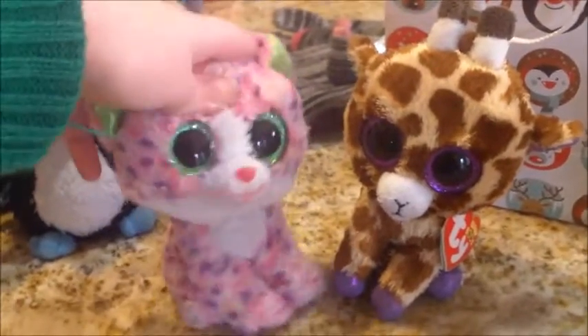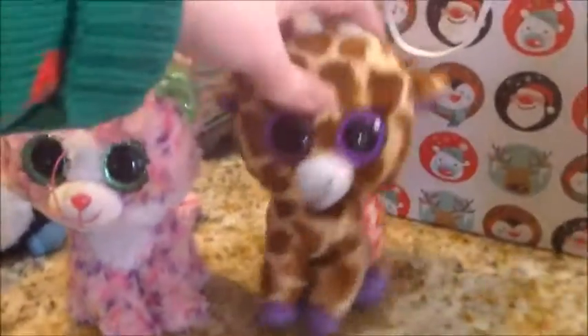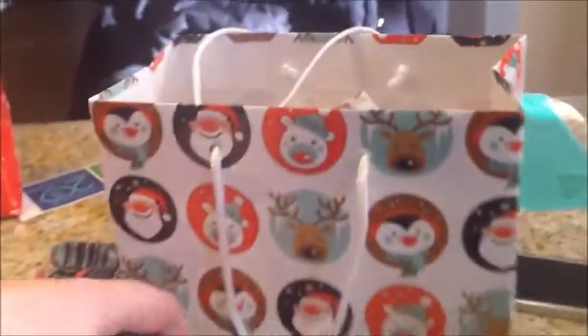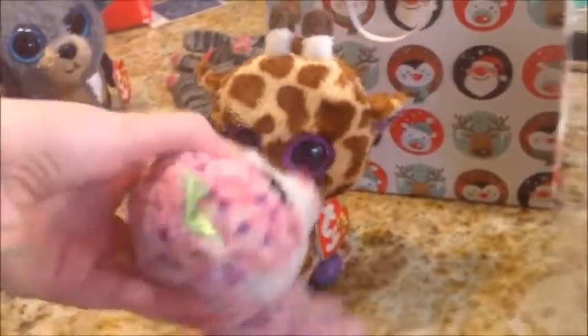Hey guys, it's Sophie and Safari number 2 from Beanie Boo Lover number 34, and we recently just got a present. Baby brought it home from school, so we're gonna see what's inside.